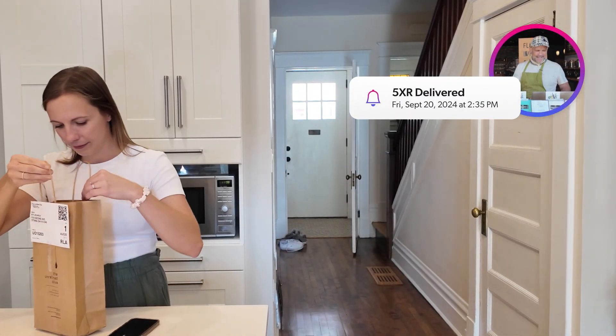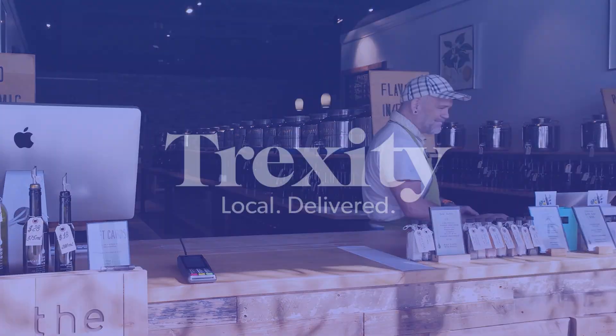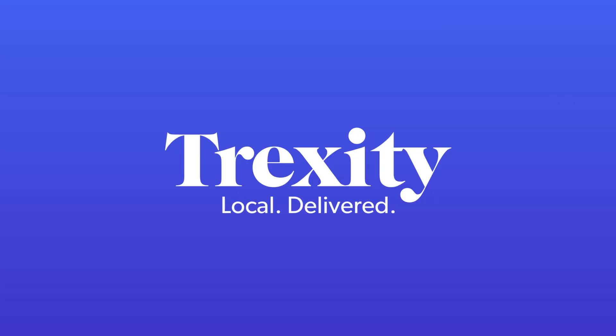We're setting the new standard in point-to-point delivery. Trexity — your local delivery partner designed for small businesses, because we are one.